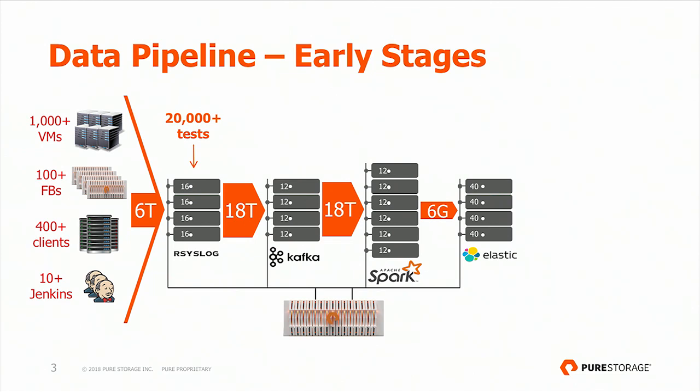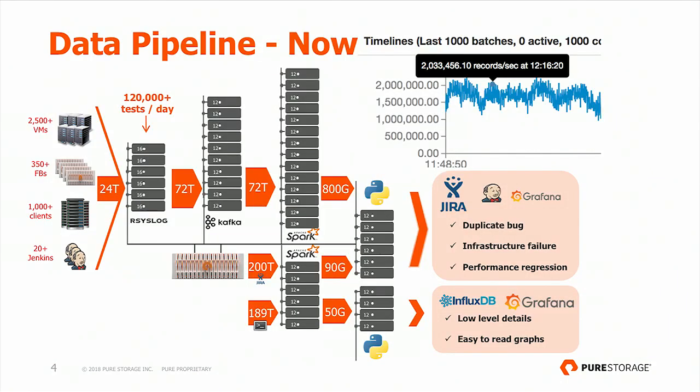We had some custom code pulling all the data indexed by Elastic and reporting on interesting things — like, this is a duplicate bug, we've seen this before, no human needs to QA this test failure, or there's a performance regression and somebody should look at it. In today's world, the pipeline looks different and has grown a lot. Some technologies are the same, but the amount of data has quadrupled and the number of records Spark processes per second is bigger. Elasticsearch became too expensive to index that much data, so we created our own indexing system — just one example of how our pipeline has had to evolve.